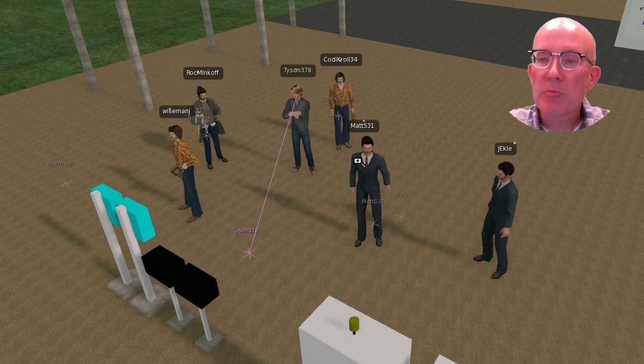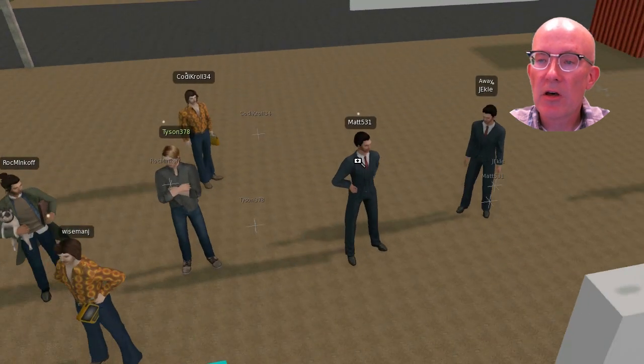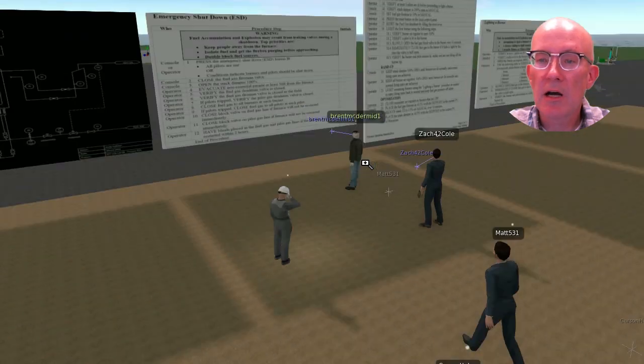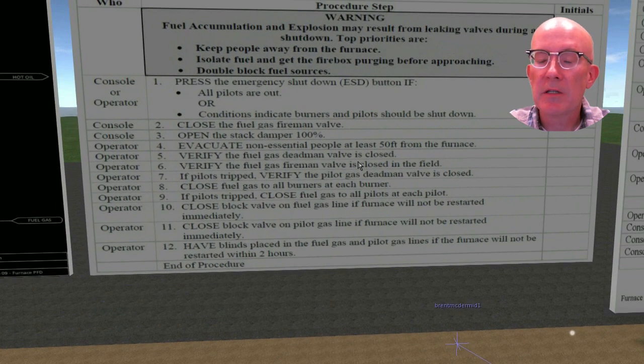You are watching freshman college students work together to start this furnace using a restart procedure. The scenario is authentic and has potential risk if the procedure is not executed properly. These students will practice these procedures until they reach a high competency level.